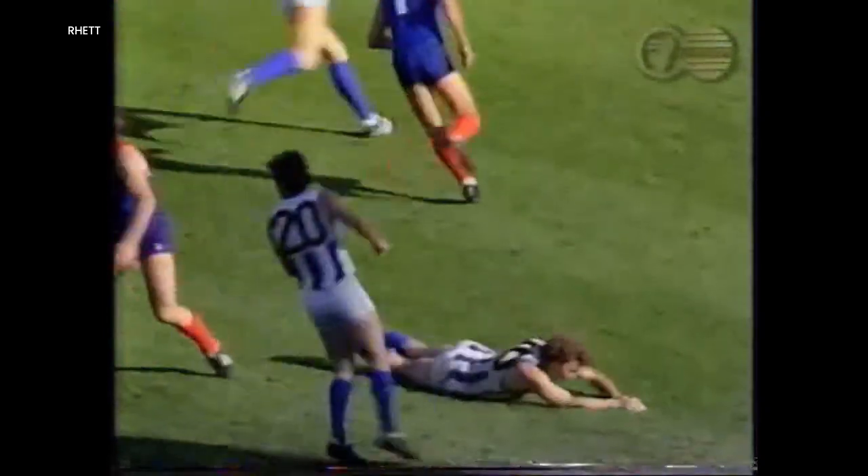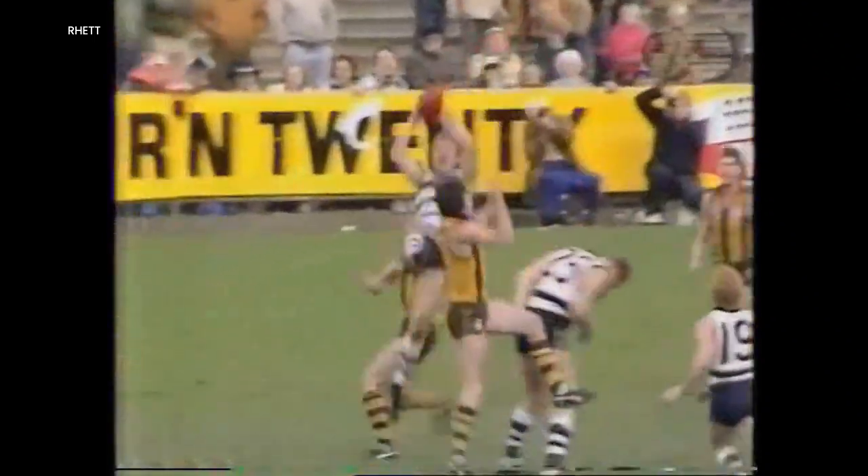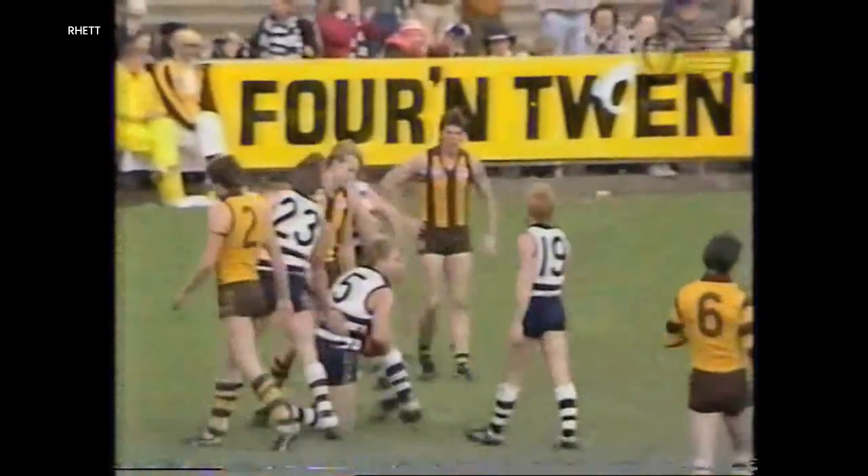Oh! Look at that mark! Cross's kick is not a long one up towards the left hand. Long looking for Jackson — and Black! Oh, Breeze! What a mark!